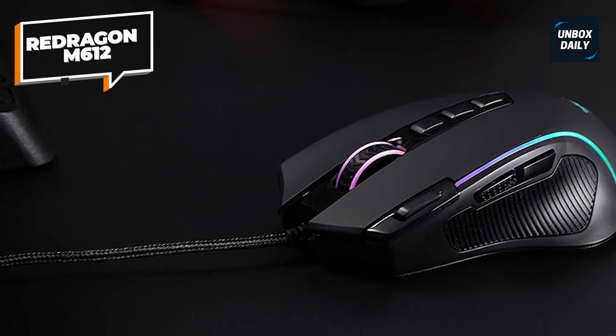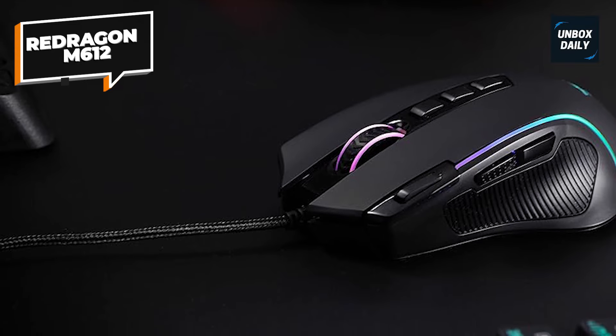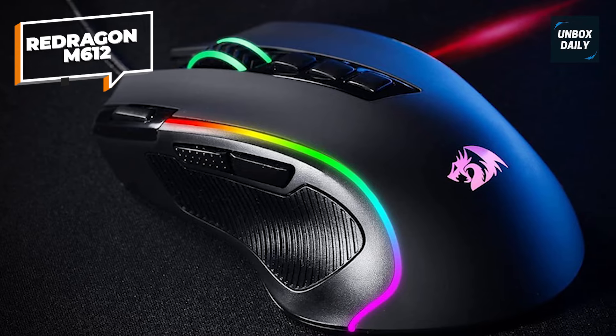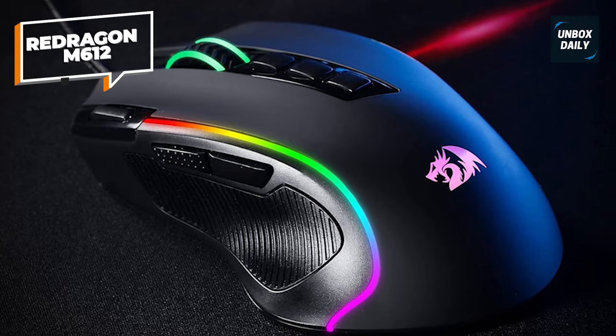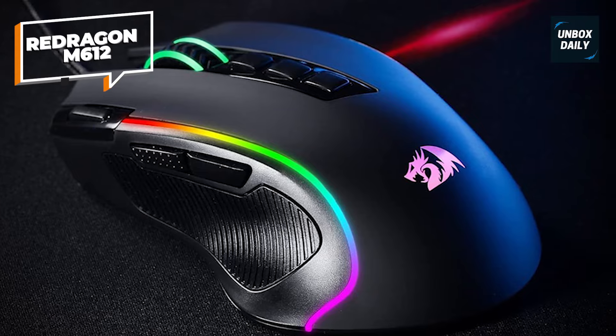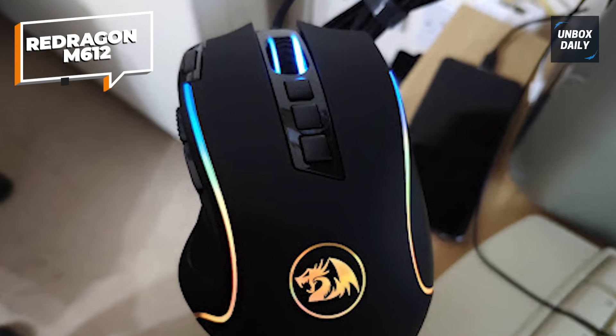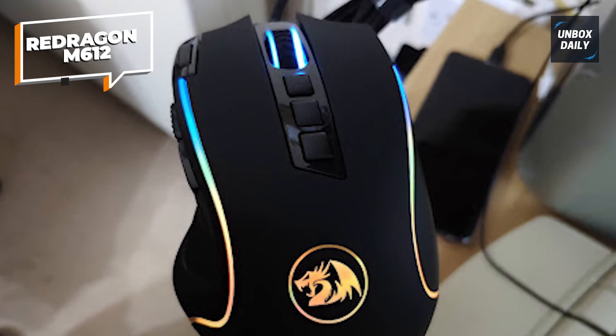The one fast-fire button and two side macro buttons provide the finest gaming and working experience. The mouse features five decent backlight modes. With sophisticated optical sensors, you can expect more stable and accurate data transmission.